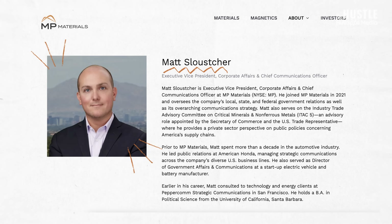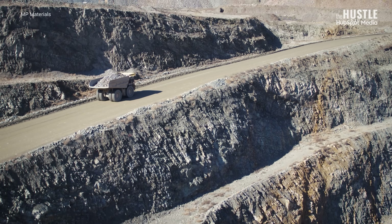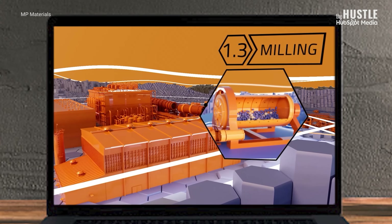This is Matt Sloscher, the chief communications officer at MP Materials, the company that currently owns and operates the Mountain Pass rare earths mine in Mountain Pass, California. They also made that animated video.